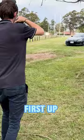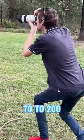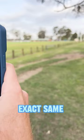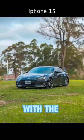First up was the 70-200 lens on the car, followed by the iPhone 15 Pro Max in the exact same spot. Both photos were edited with the Lightroom preset. Check it out.